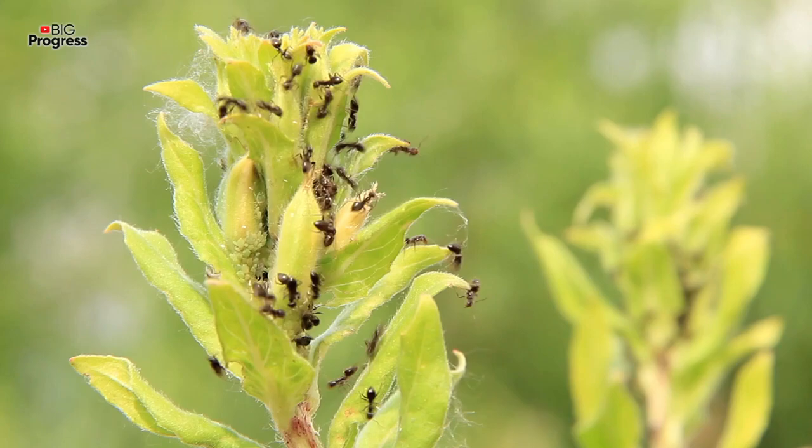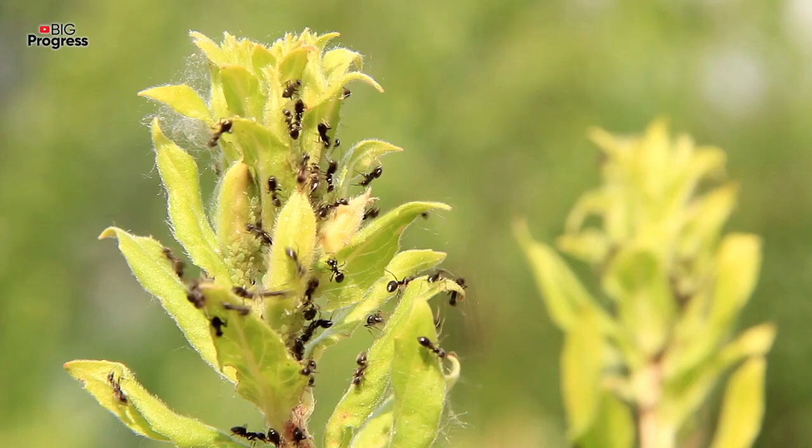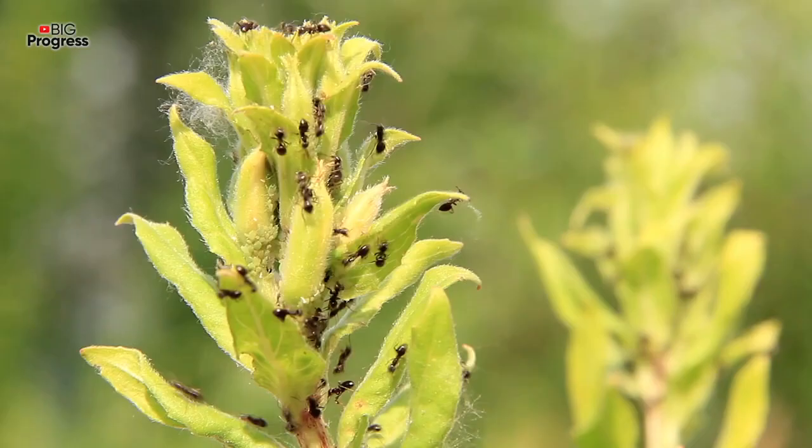If you observe a small number of insects on plants, the easiest way will be to simply turn on the water in the hose and wash the insects to the ground, as the aphids will not be able to climb back. Then just watch the plants daily and repeat the procedure if necessary.